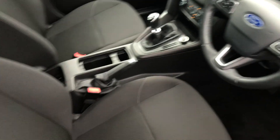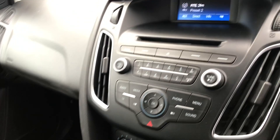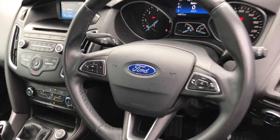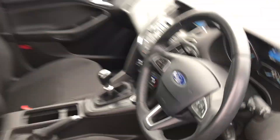Up front then, black trim. 6-speed gearbox with air conditioning, CD player. We have our Bluetooth multi-function steering wheel. Just over 46,000 kilometers on it, so very very low mileage.